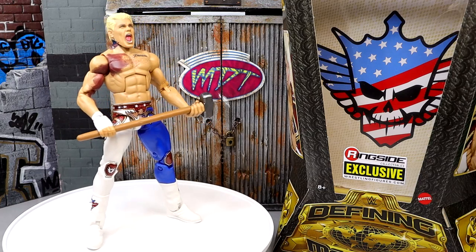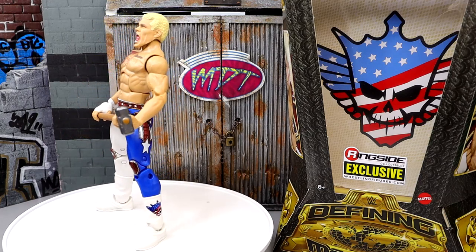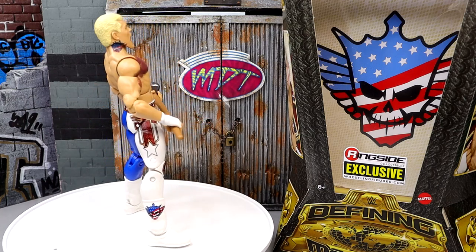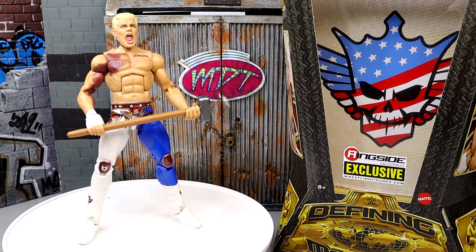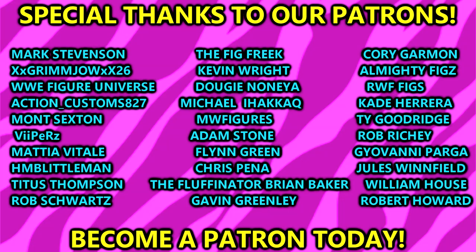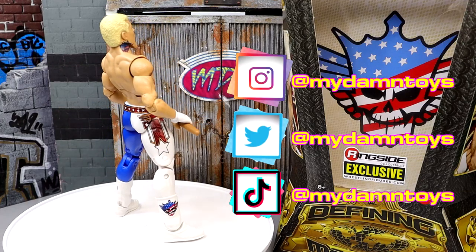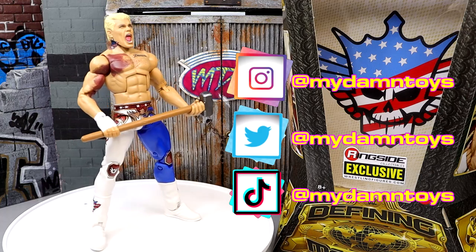I'm just showing off the possibilities when you guys get the Ultimate Edition in hand. That is going to wrap this video up — thank you guys so very much for watching, hope you enjoyed the figure and the review. Leave your thoughts down in the comments below. Huge shout out to our Patreon army, the MDT YouTube channel — always appreciate those guys, the real MVPs. Follow me on Instagram, Twitter, and TikTok at My Damn Toys. I'll see you guys next time — have a blessed one.